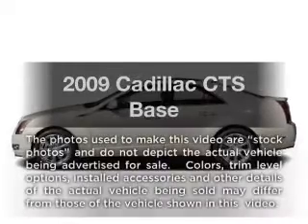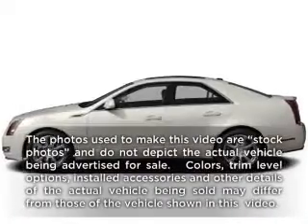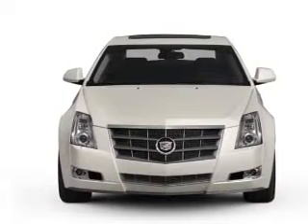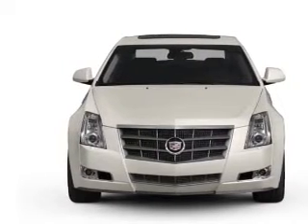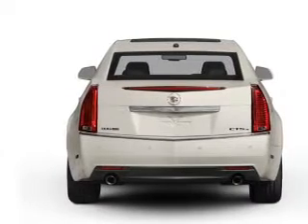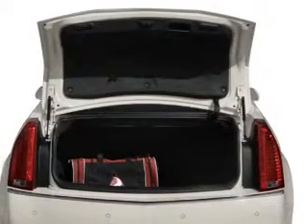Get noticed in this 2009 Cadillac CTS. This is the set of wheels you've been looking for, with a solid 6-cylinder engine that responds smoothly to its 6-speed automatic transmission. Premium wheels give a more luxurious look. Get advanced listening benefits from the premium sound system.